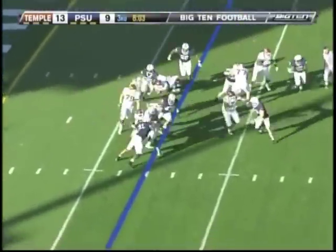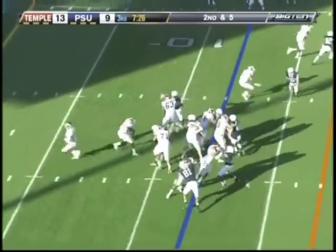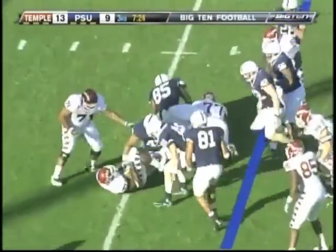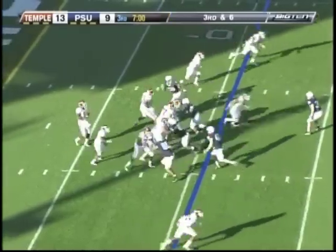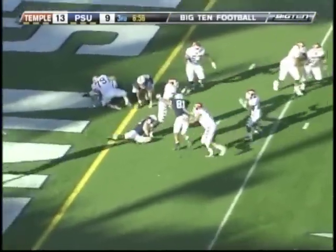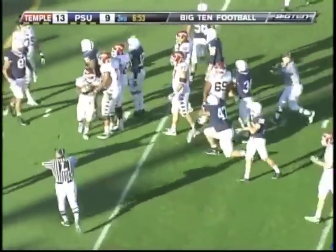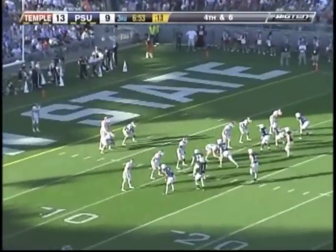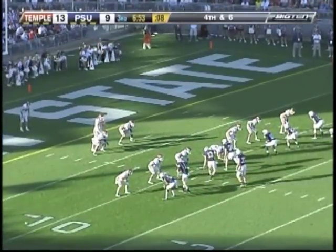First down carry Bernard Pierce — rumbles across. Pierce again with the carry, caught behind the line of scrimmage. Here comes the pressure — Stewart in trouble. Gets it out. And it's an incompletion. Penn State's sideline — Chester Stewart is lucky. That was called an incomplete forward pass.